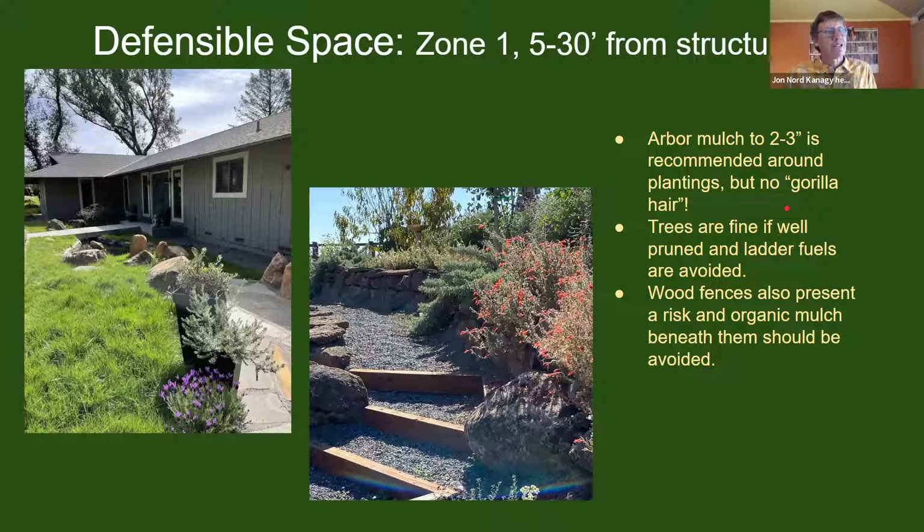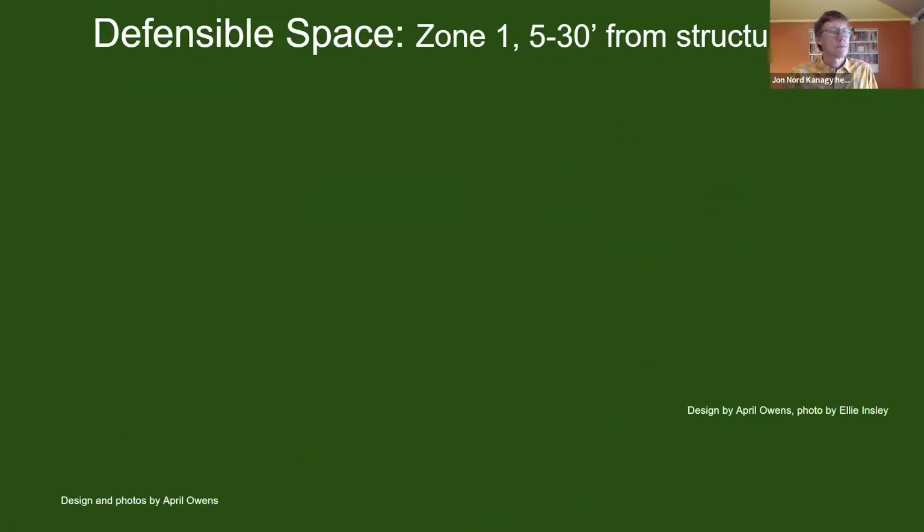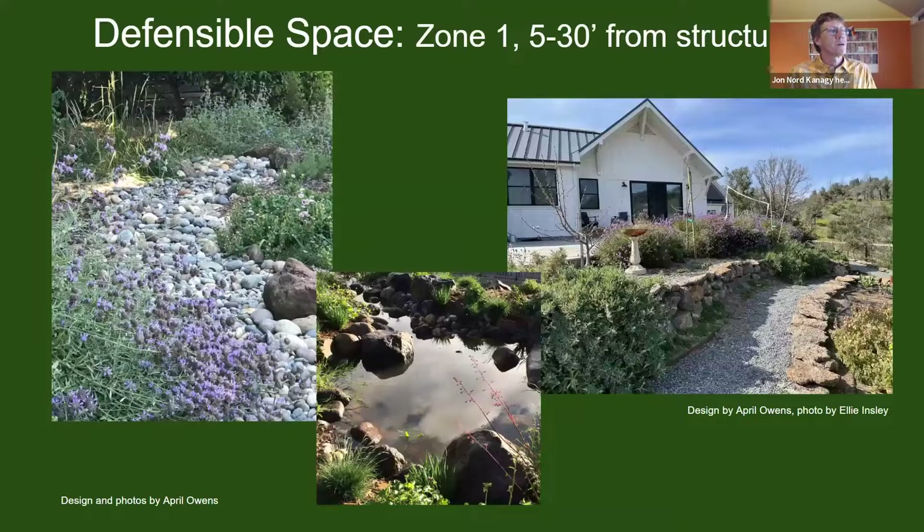Gorilla hair — that very fine, stringy material — is not appropriate anywhere. A couple more zone one examples: it doesn't have to always be a pathway. Dry stream-type features are a good solution — a combination of different sizes of gravel, cobble, and boulders that work well together give a really nice natural look to a landscape. Salvias, California asters, and native grasses are visible in these photos. These designs are from April Owens, so she'll have opportunity to speak to them during our discussion.